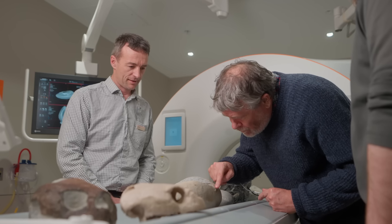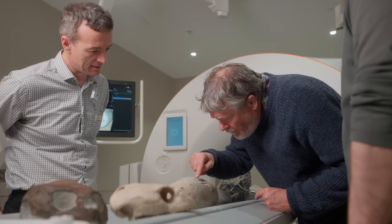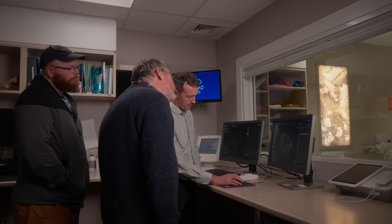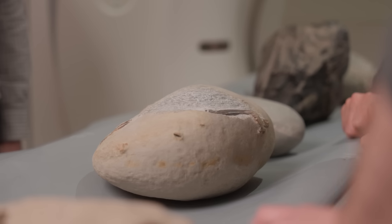Dr. Paul Schofield is a senior curator at Canterbury Museum. He brought me along when he was having some fossils scanned, and Leighton from Pacific Radiology helped us scan a whole bunch of fossils. That allowed us to look inside the turtle skull and also inside some concretions full of bird bones from Taranaki, I think.